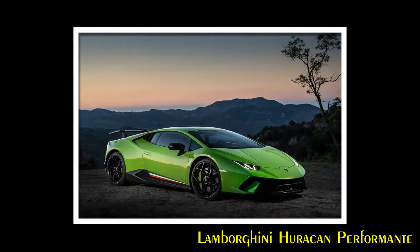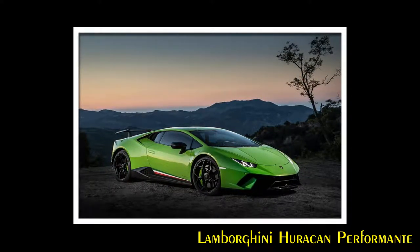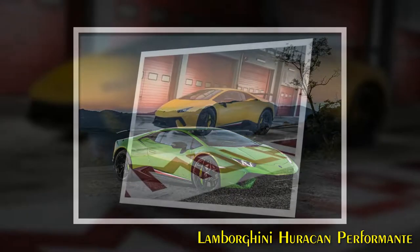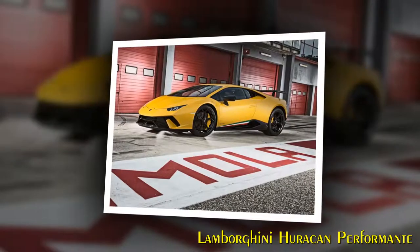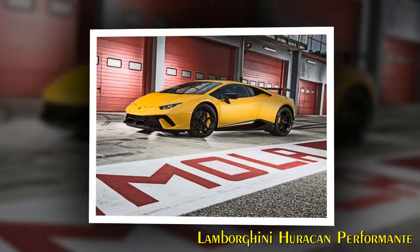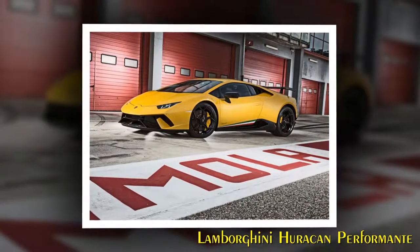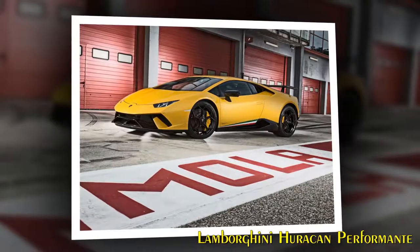On October 5, 2016, the Lamborghini Huracan Performant set a new production car lap record of 6 minutes 52.01 seconds on the Nürburgring Nordschleife in Germany. The Huracan Performant is the convergence of technological developments to produce a car delivering perfect performance, says Automobili Lamborghini chairman and chief executive officer Stefano Domenicali.